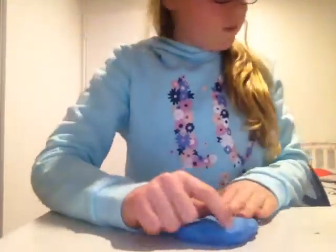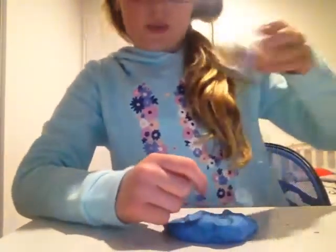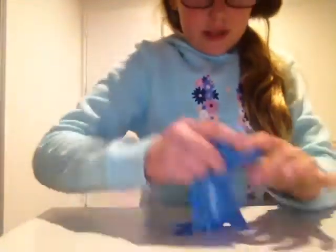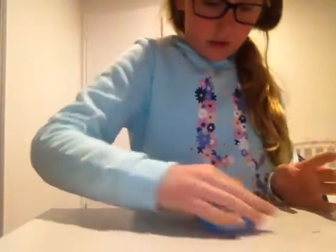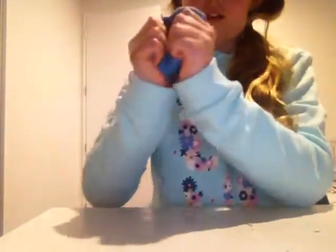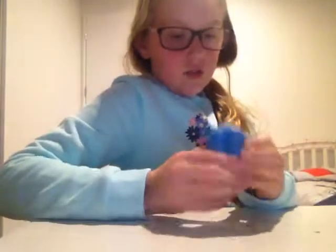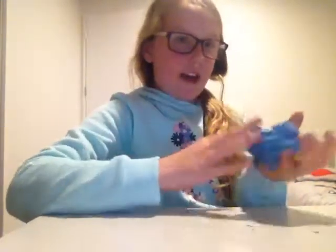It actually looks pretty much lighter in real life than on camera. It's my stretchiest, which is probably why I like it most. None of my slimes make bubbles except this one, which has to be kept in it. It's a little bit sticky to my desk but it doesn't stick to your hands — non-sticky. It's the stretchiest of all and it can't rip basically. You can try really hard to rip it but it just stretches. That's why I like it.